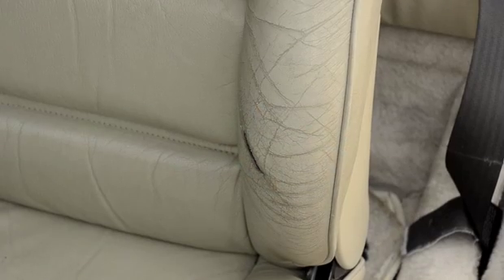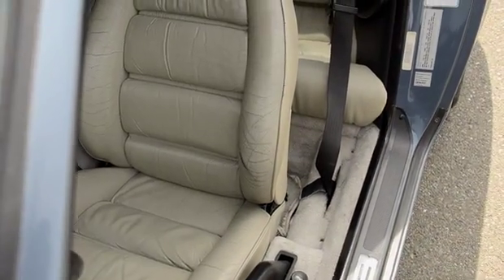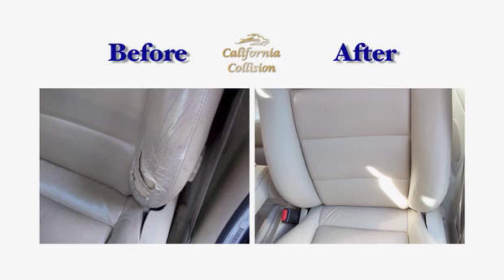For me to go and buy new seats for my car would have been a fortune, but what California Collision did is they went in with their leather experts and touched up little scrapes and scratches, getting the leather looking like brand new again.